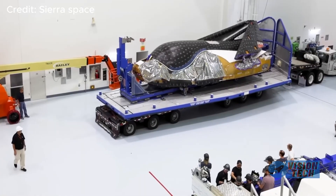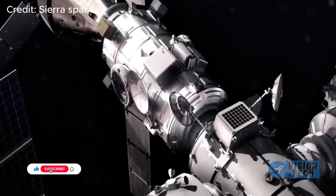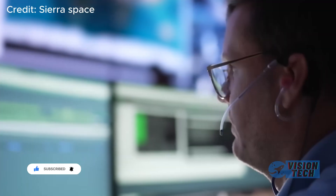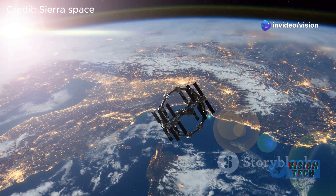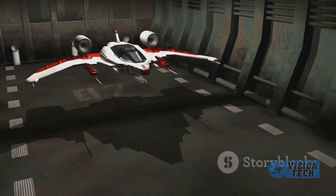The adaptive strategy of prioritizing cargo missions allowed Dream Chaser to demonstrate its unique strengths and build a strong foundation for future success. Despite early setbacks, the company's commitment to the design allowed it to achieve this crucial pivot.